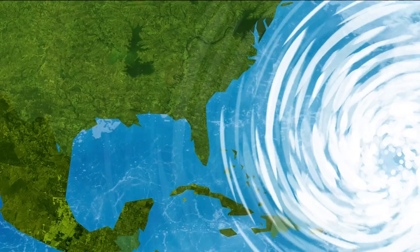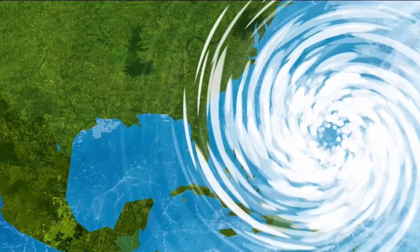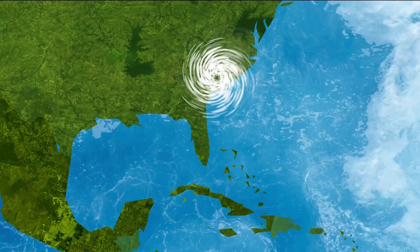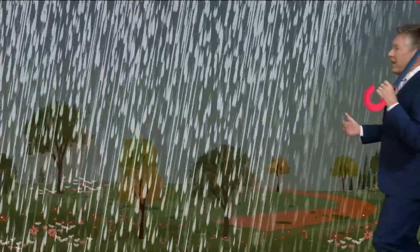Once the hurricane hits land, it loses its precious fuel — the warm ocean water. And without that, the storm starts to weaken and loses power as it moves across the land. So a hurricane needs a warm ocean to stay strong, but once it lands, it starts running out of gas. And that's how a little ripple in the ocean can grow into a massive hurricane — and why it's always better to be prepared for whatever storm may head your way.